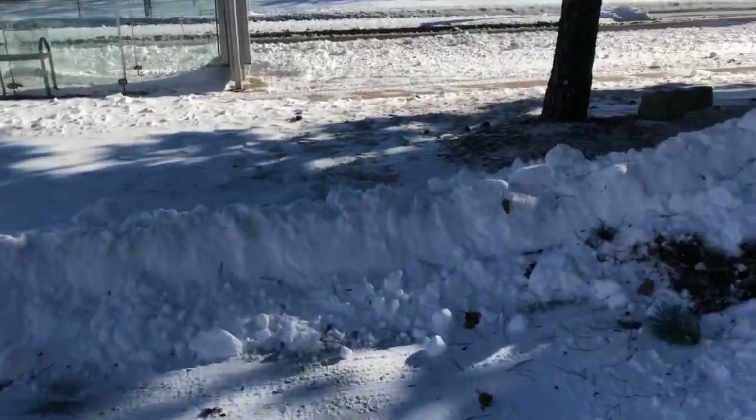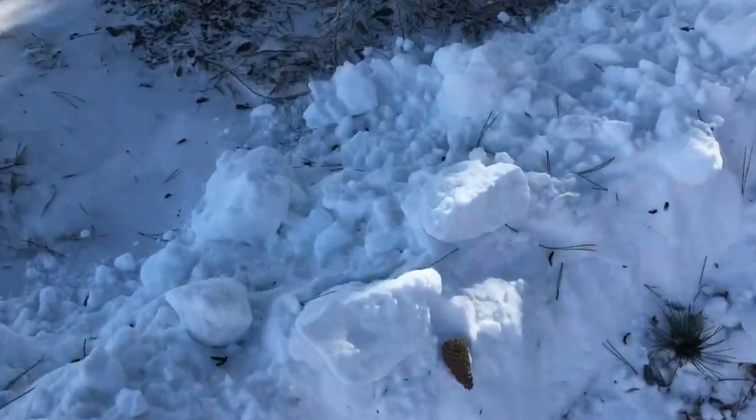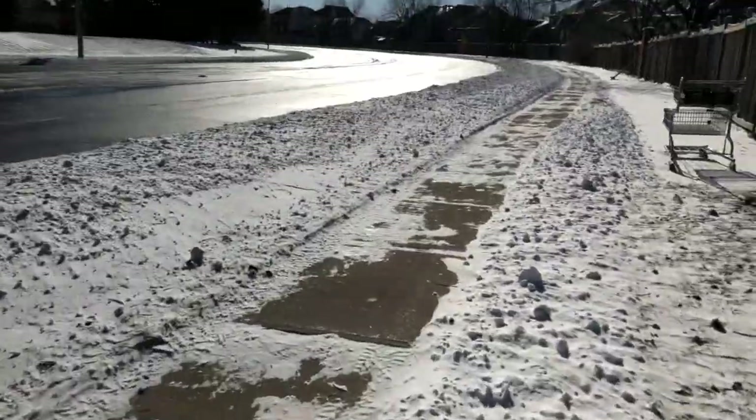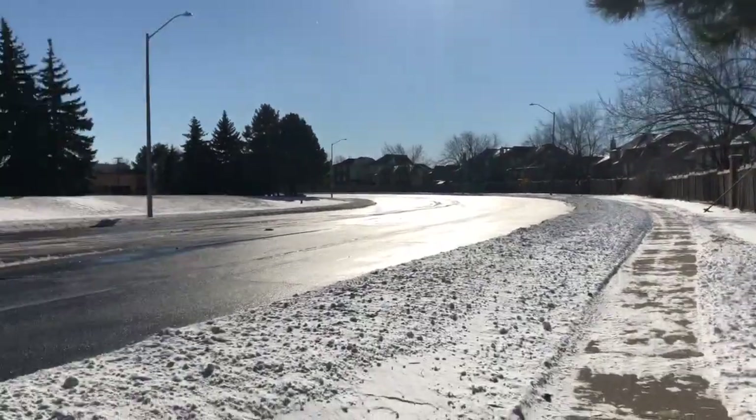There are piles of snow here — I'm just trying to walk through. Wow, it's quite beautiful.